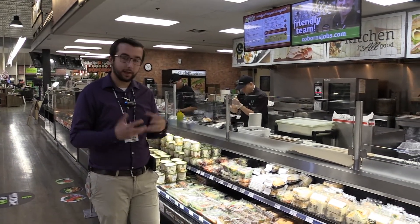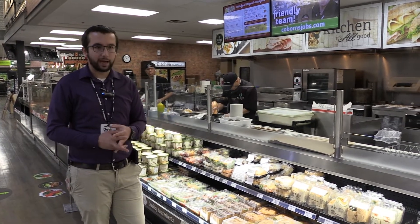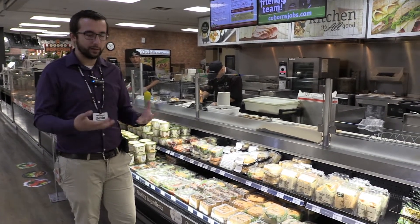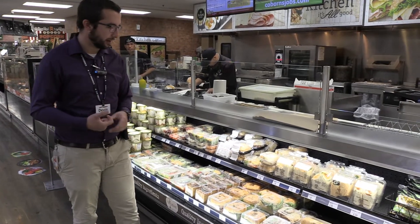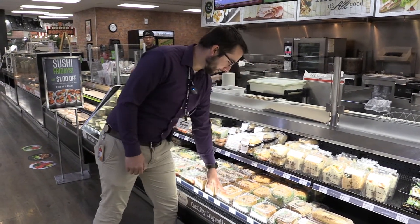We're in the deli department now. We're going to follow the same rule of thumb where we want to pick from the back and make sure the product looks visually appealing and there's nothing wrong with it. We need a ham and cheddar croissant sandwich, so instead of grabbing from up here, I'm going to reach back as far as I can.